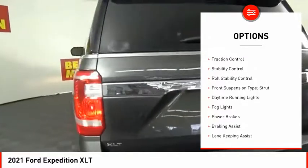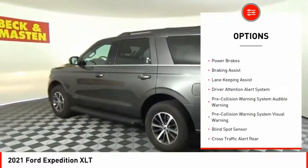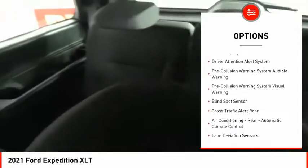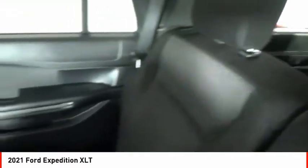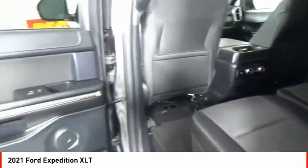Power windows with safety reverse, active grille shutters, traction control, stability control, roll stability control, front suspension type: strut, daytime running lights, fog lights, power brakes, braking assist. Wouldn't you look great in this vehicle?